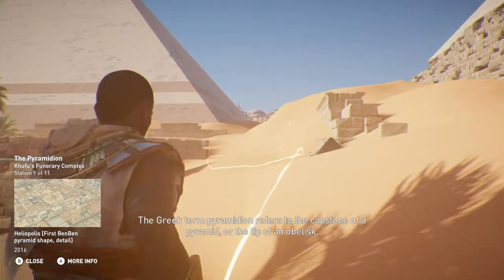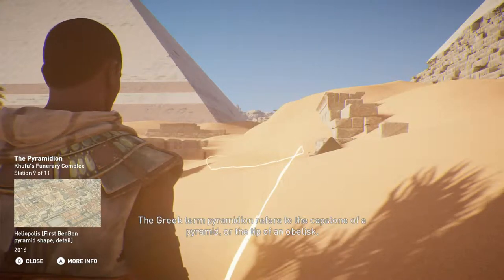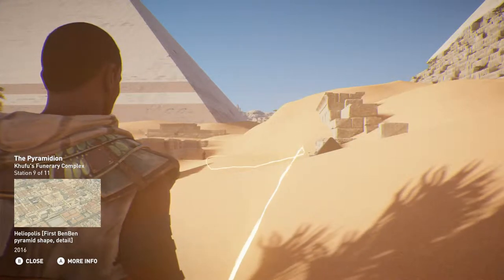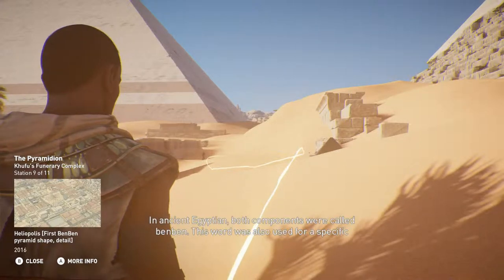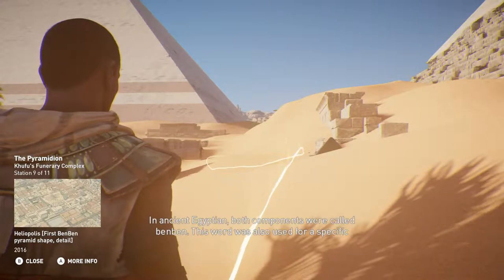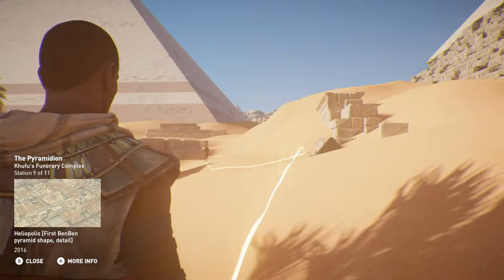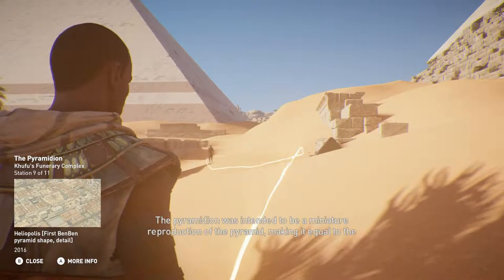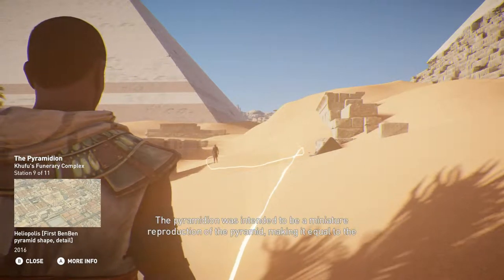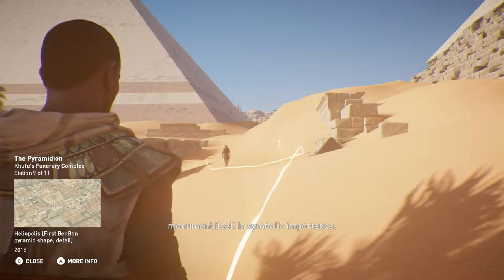The Greek term pyramidion refers to the capstone of a pyramid or the tip of an obelisk. In ancient Egyptian, both components were called benben — a word also used for a specific kind of food: a cone-shaped offering made of bread. The pyramidion was intended to be a miniature reproduction of the pyramid, making it equal to the monument itself in symbolic importance.